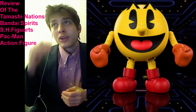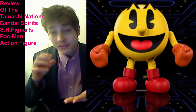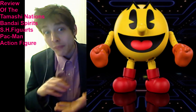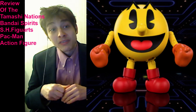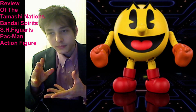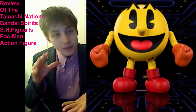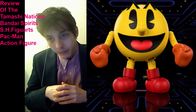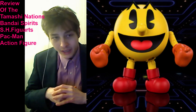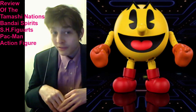So at the $20 plus sales tax price point, we should be receiving a multitude of figures consolidated into the package with this Tamashii Nations Bandai S.H. Figuarts Pac-Man action figure. We should also receive a myriad of build-a-figure pieces, as well as video games, DVDs, and far more value for our hard-earned money.